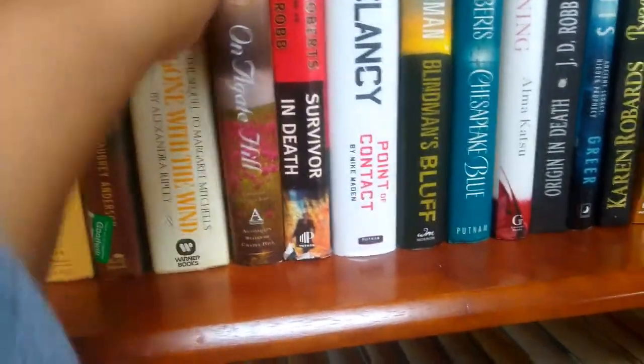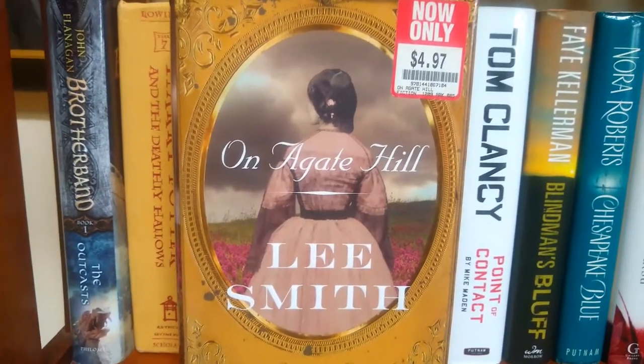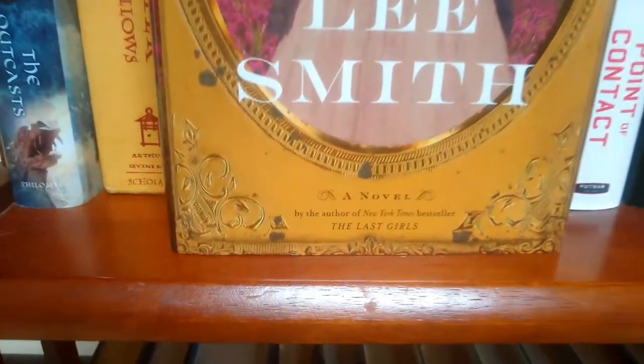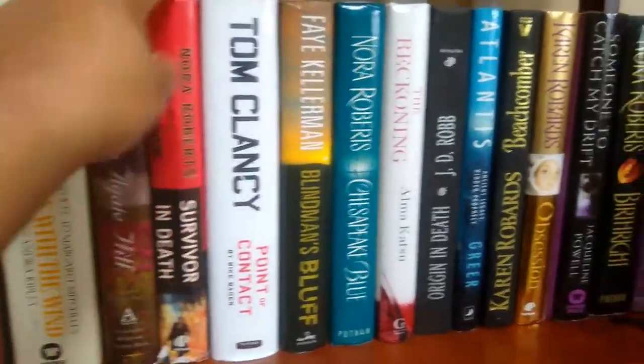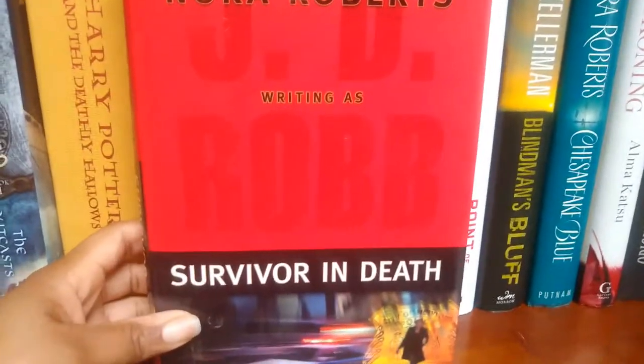Next we have 'On Agate Hill' by Lee Smith — a novel by the author of New York Times bestseller 'The Last Girls.' Then we have a JD Robb novel: 'Survivor in Death.'